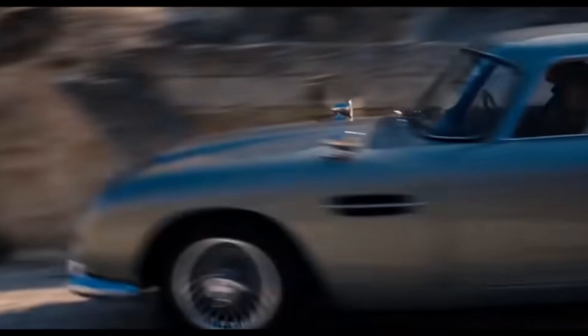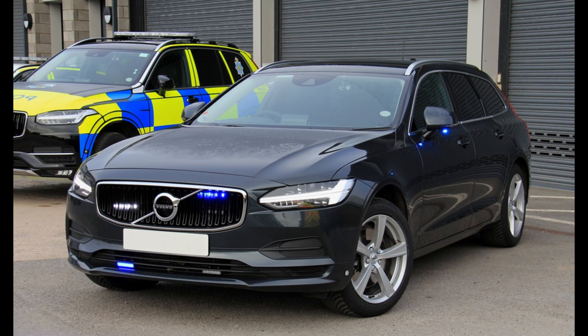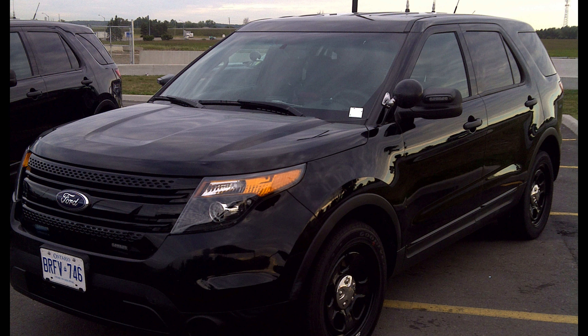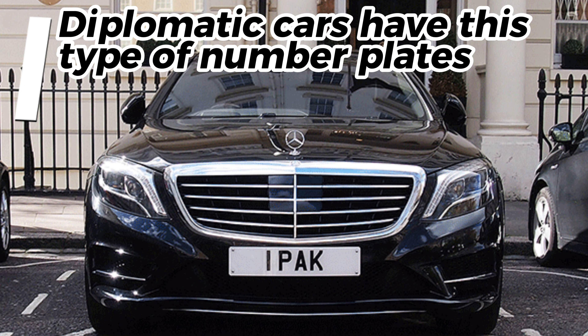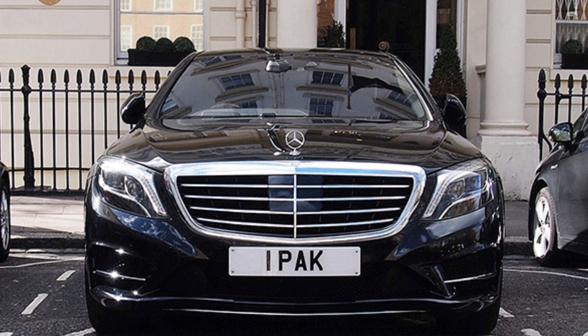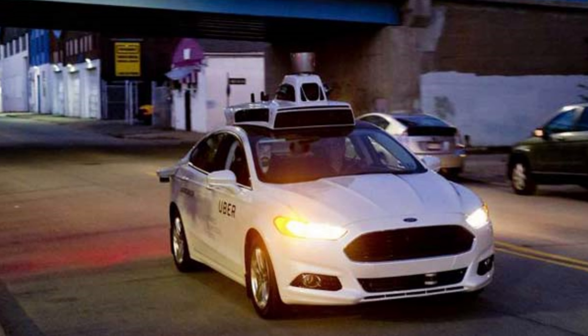Unmarked sedans and SUVs are commonly used for surveillance operations and can blend in with traffic to avoid detection. One example occurred in 2014 when the CIA conducted a covert operation to monitor Russian diplomats in Washington, D.C. and New York City. CIA operatives used unmarked sedans and SUVs to follow the Russian diplomats, and the vehicles were equipped with cameras and other surveillance equipment to gather intelligence. The operation took place over several years and was part of a broader effort to monitor Russian intelligence activities in the United States.